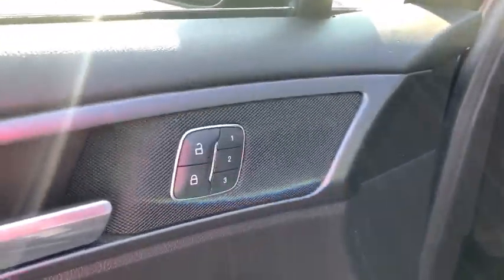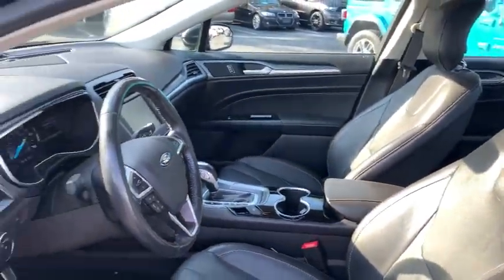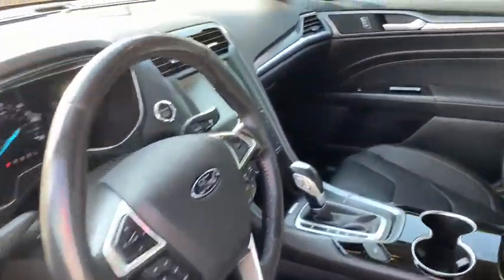CD player, heated front seat, power locks, fog lights, electronic stability control. If you like it online, you'll love it in your driveway. Take it for a spin today.